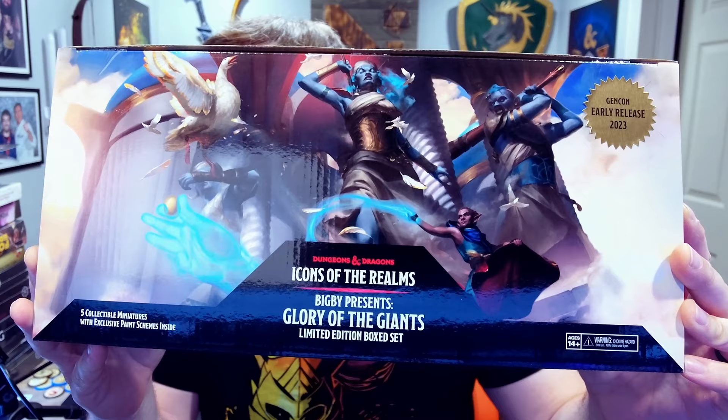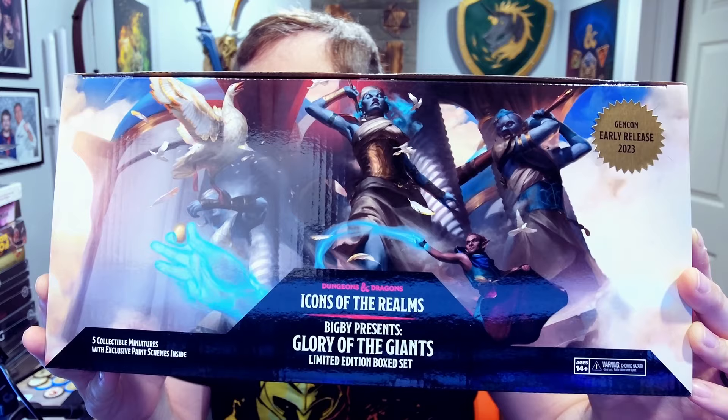What's going on, folks? Ted from Nerd Immersion here, and I just received this from WizKids. It is Bigby's Presents Glory of the Giants Limited Edition Box Set, Gen Con Early Release 2023. So I assume if you're going to be at Gen Con, you'll be able to pick these up there, which is pretty exciting.